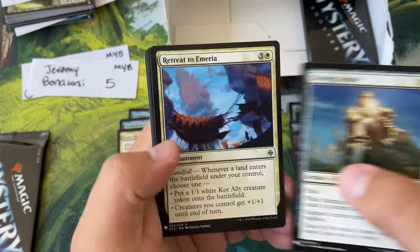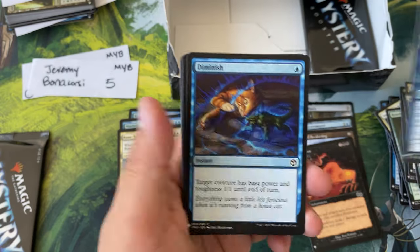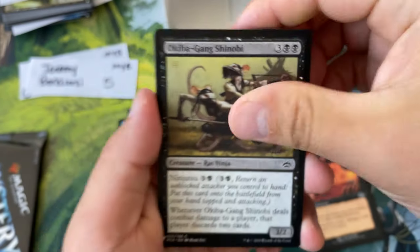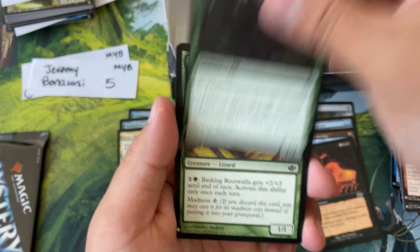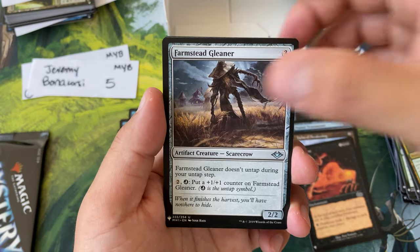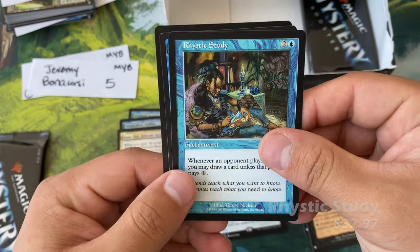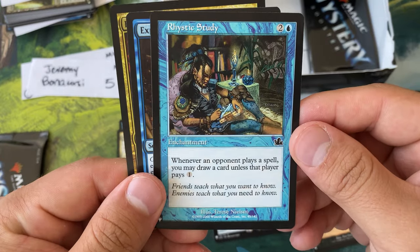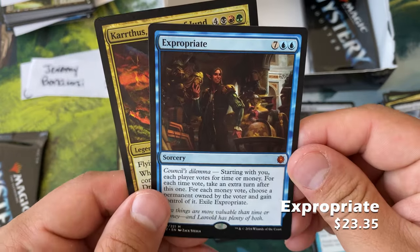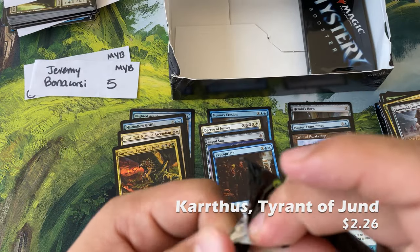Retreat to Miria — beautiful, powerful. Mnemonic Wall — I'm a fan. Diminish, Sangier Vampire, Okiba Gang Shinobi, Impact Tremors, Dragon Soul Knight, Timber Watch Elf, Root Wallah, Joint Shields, Farmstead Gleaner, Rustic Study — super solid hit right there, I don't know what that's going for now but that's great.